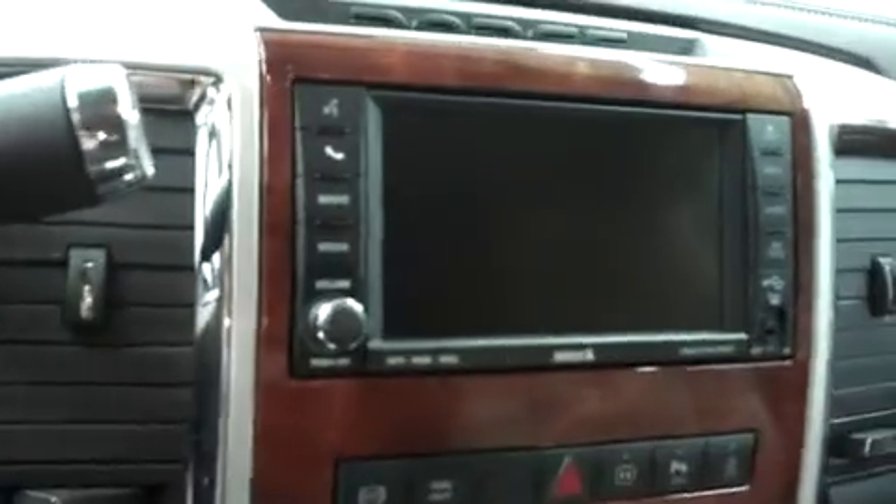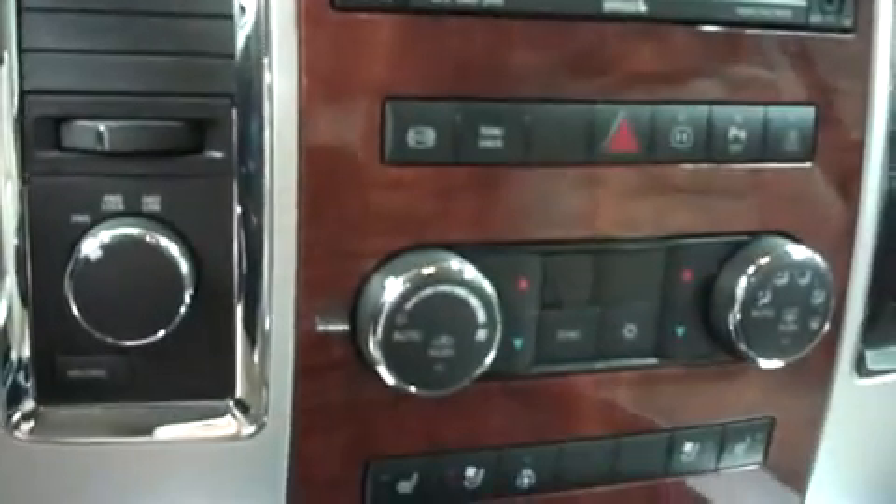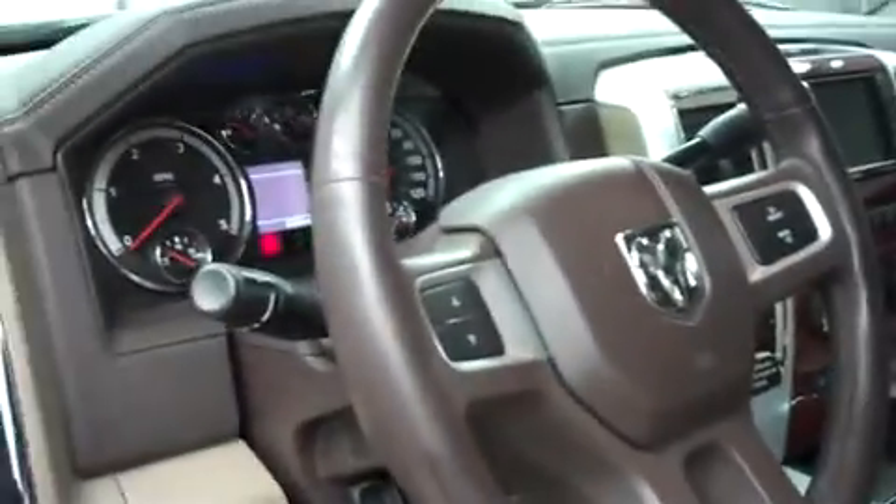This Dodge Ram has a clean dash and headliner. There are no scuffs on the center console. This has a media reverse camera system, satellite radio, dual climate control, a turned-out four-wheel drive, and a multi-function steering wheel. And this is a heated steering wheel. It has power options on the doors and on the seats.